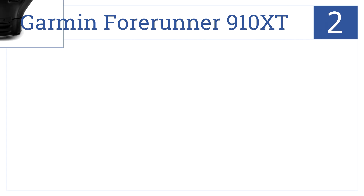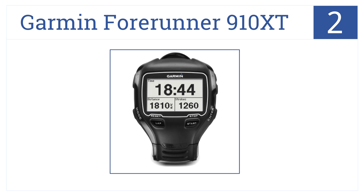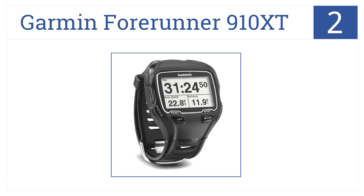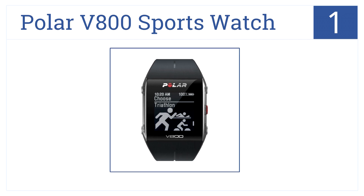Nearing the top of our list at number two is the Garmin Forerunner 910XT. This will easily track and monitor your sports performance whether you are a cyclist, swimmer, or skier — this watch will take you higher than ever. It's also water resistant down to 165 feet, has a highly attuned GPS, and you can mark and save locations for navigation.